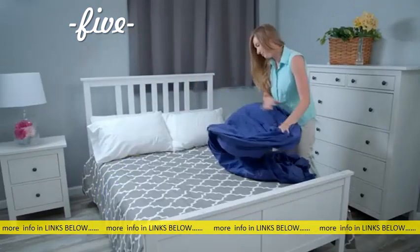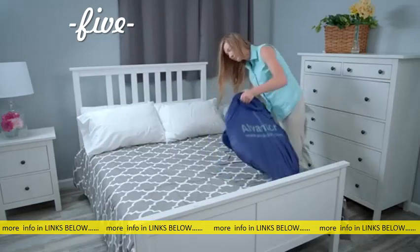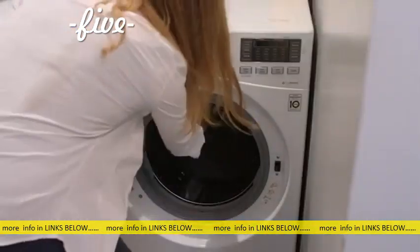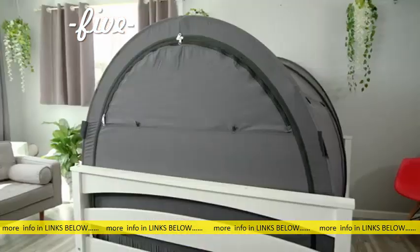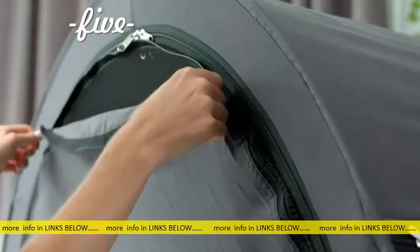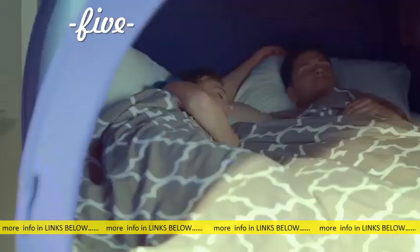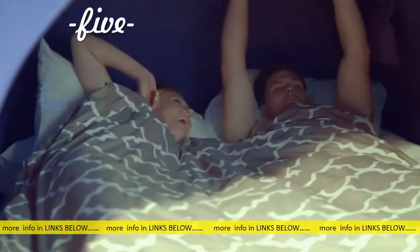The bed tent folds right back into its portable carry bag in just a moment through its patented folding method. Remove the poles and it goes right into the washing machine. It looks like you're camping in your house, but it's so much more than that — it cures most symptoms of lack of sleep-itis immediately. You might even wake up ready and excited to face the day.